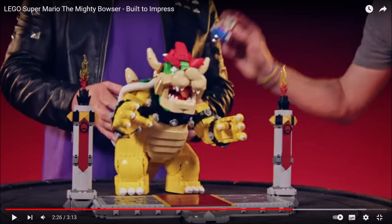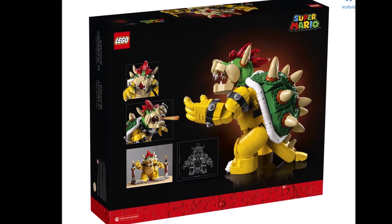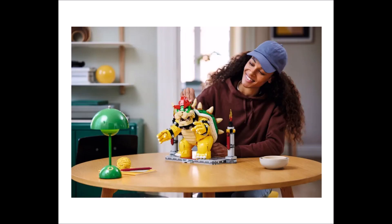Besides displaying this cool Bowser with movable arms and legs, there are also play features included. Check out the video released by LEGO — you can see on the back of the box that if you push some triggers on the shell, you can move Bowser's head from side to side and up and down. Bowser can even spit fire, which is a really cool inclusion.